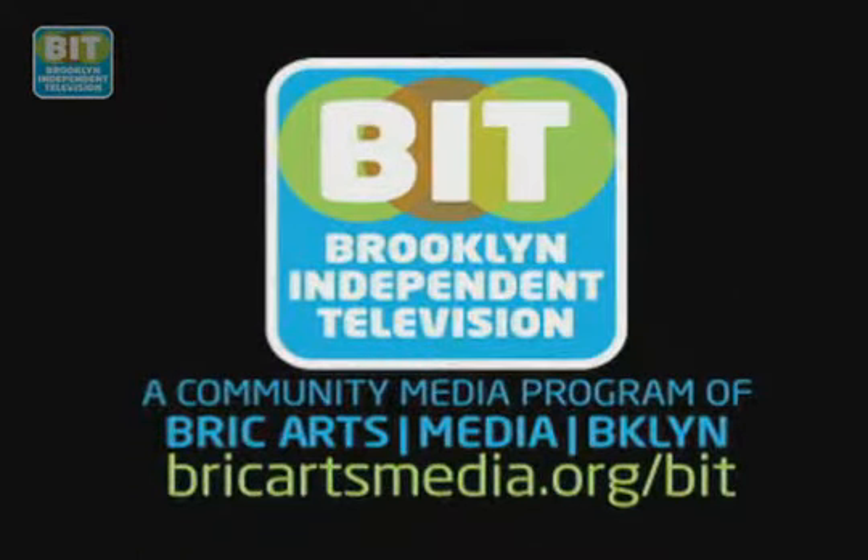Brooklyn Independent Television. Hello, I'm Randy Piers. Welcome to Sector B, the business of Brooklyn on Brooklyn Independent Television.